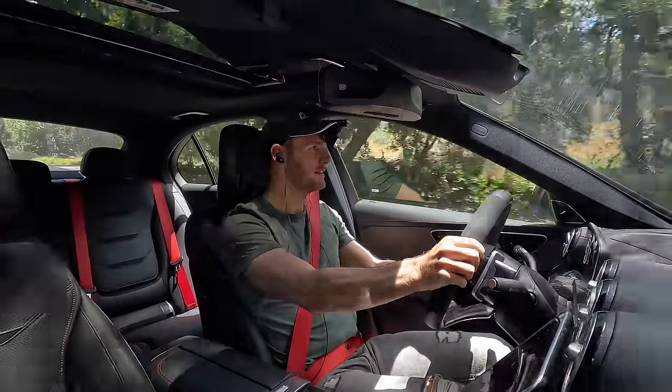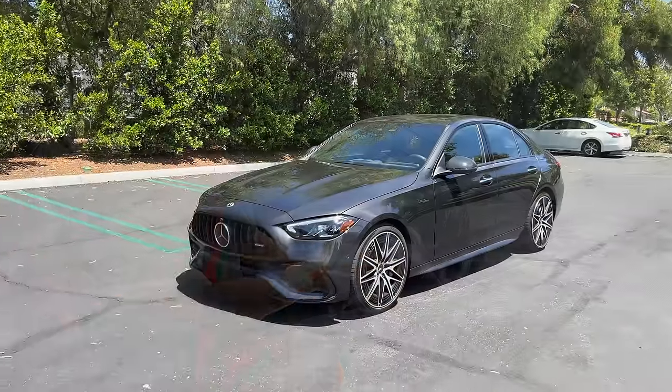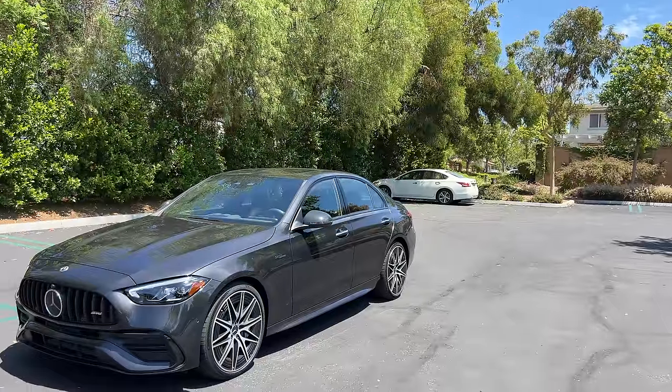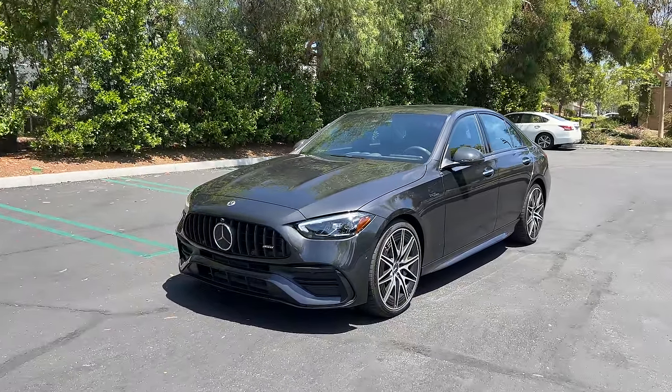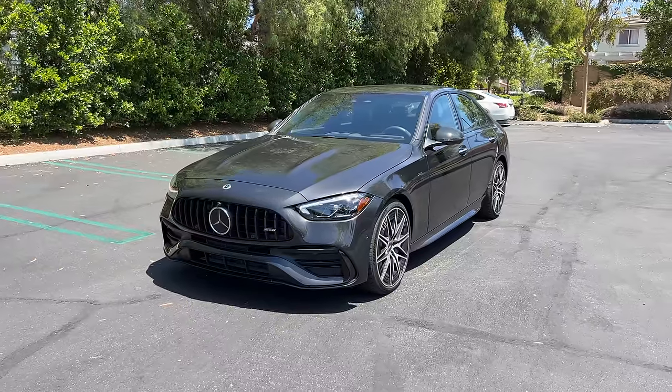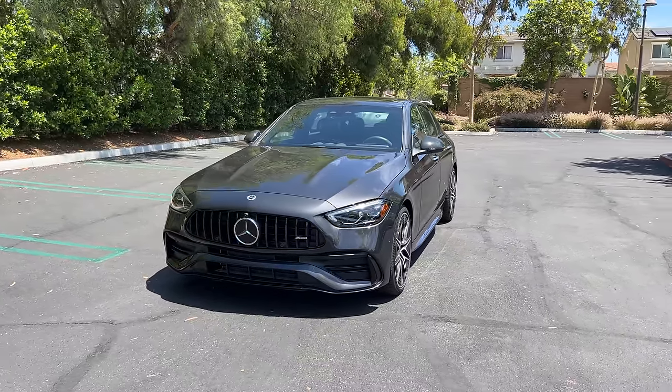I'm a big boy AMG, take me seriously. Hey crew, I've got the key to that 2023 Mercedes-AMG C43. We are going to take it for a drive, but first let's check it out — looks on the inside and outside.